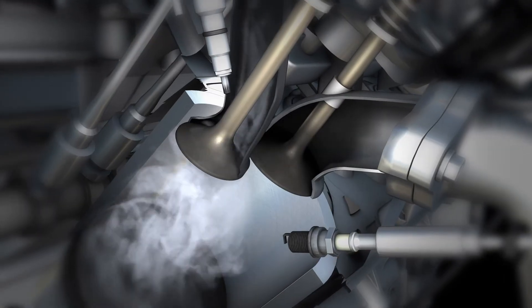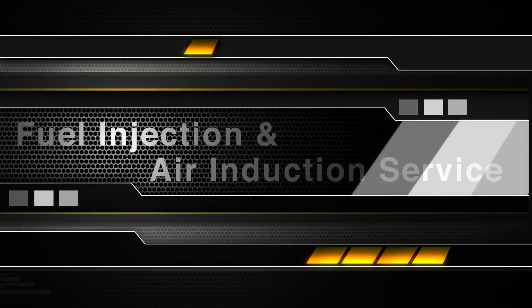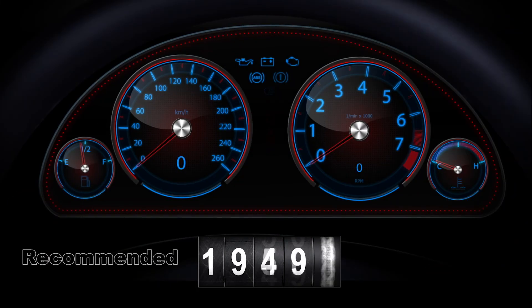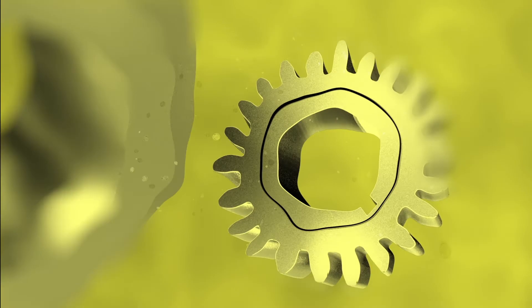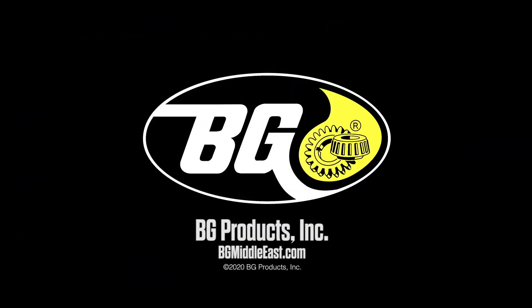To restore your engine's power and performance to like-new, ask for the BG PFI fuel injection and air induction service every 20,000 kilometers. To learn more, please visit us at BGMiddleEast.com. BG PFI.